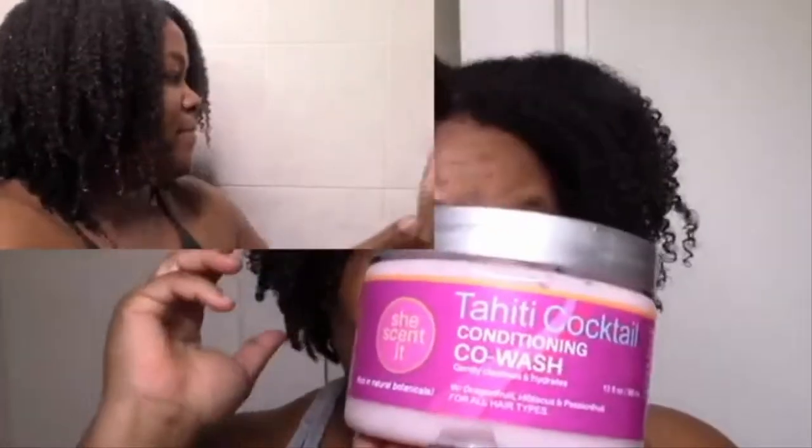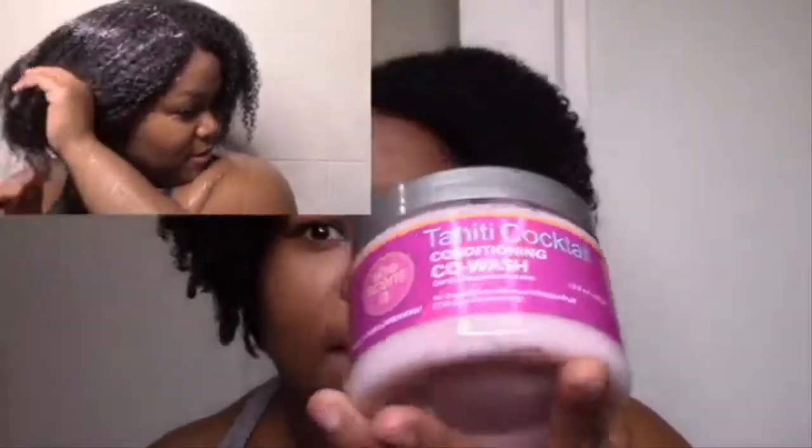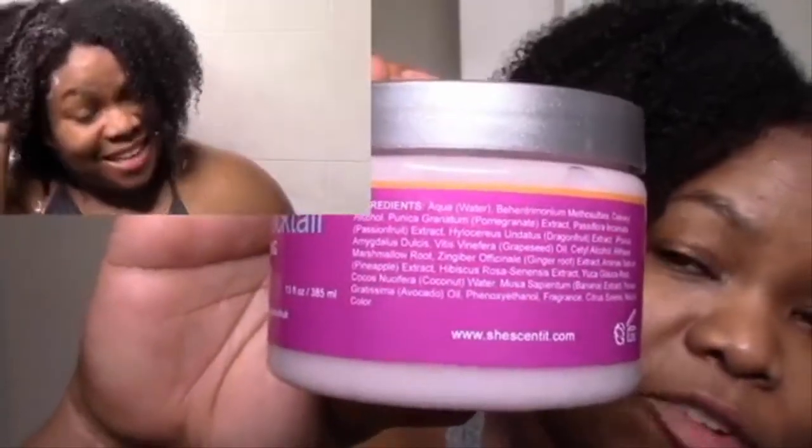Starting the review with the co-wash — I really like it, it's super moisturizing. My hair was the softest it's ever felt from a co-wash, so if you're looking for a really moisturizing co-wash, definitely give this a try. It does have cleansing ingredients so it's also a cleansing co-wash, and it has yucca root. I really love the ingredients of this whole line. Everything pretty much has a light fruity scent — the custard has the lightest scent, and the smoothie and co-wash have the strongest. I love the color too — it looks and smells so good.